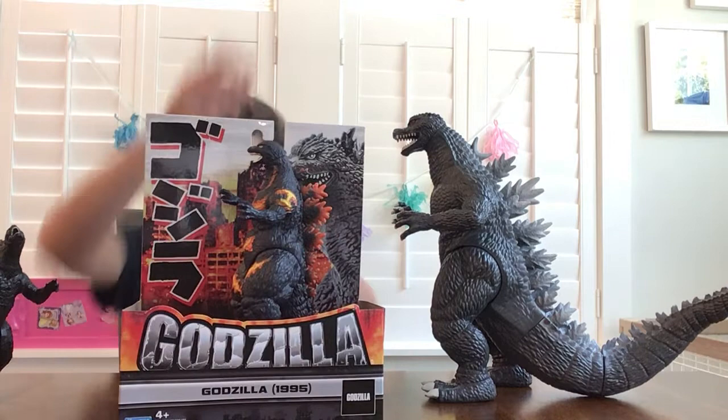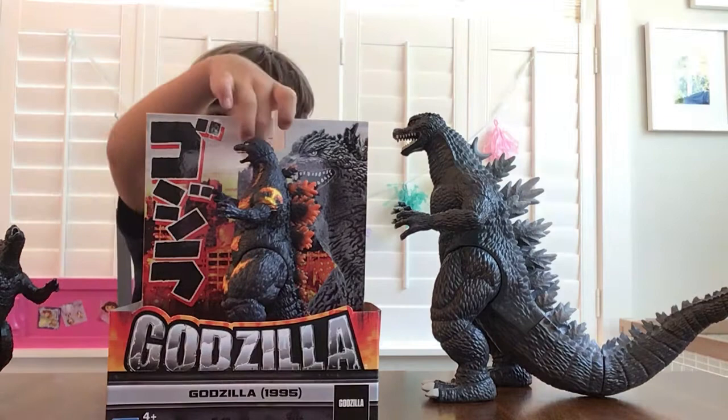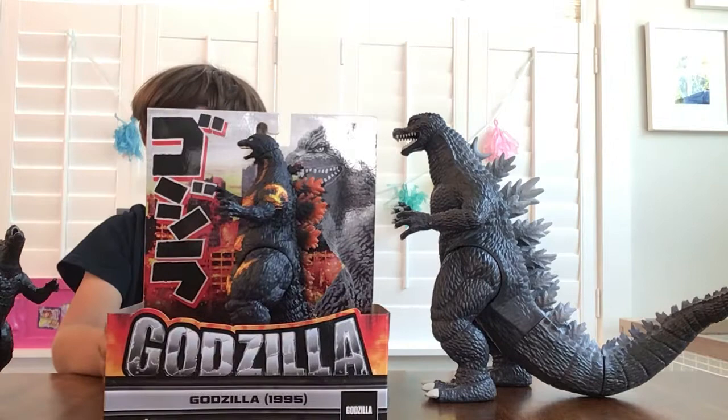Godzilla 1995 is a cool one, and it's almost like Burning Godzilla, because it's like the yellow and orange. Let's take it out now.